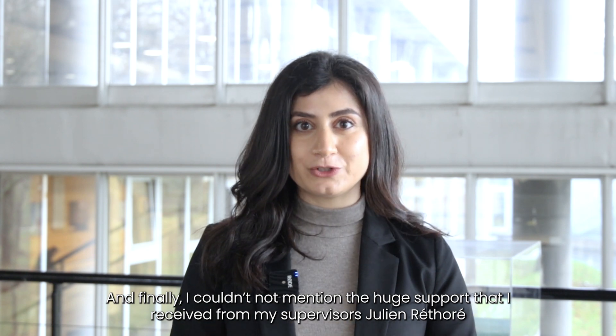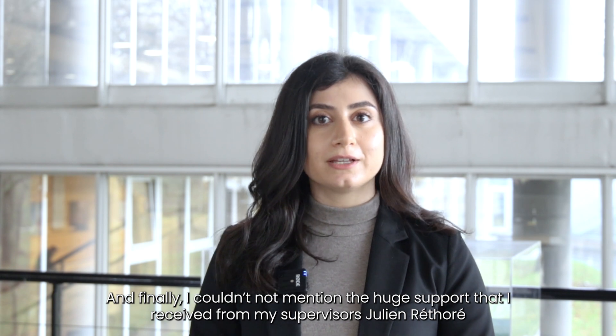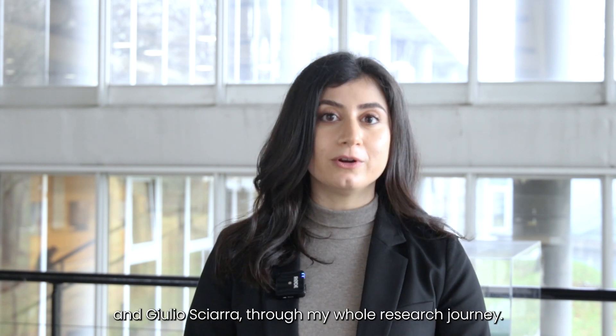Finally, I couldn't not mention the huge support that I received from my supervisors Julia Ritori and Julio Sciarra throughout my whole research journey.